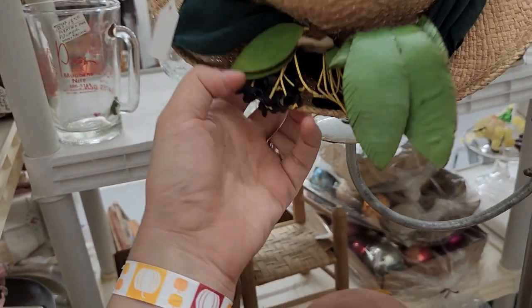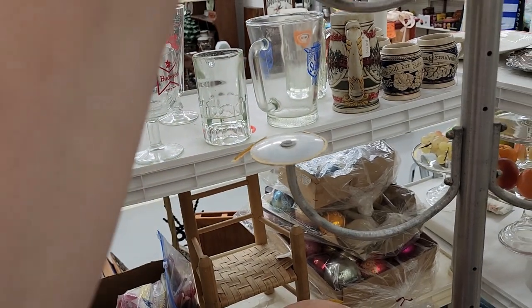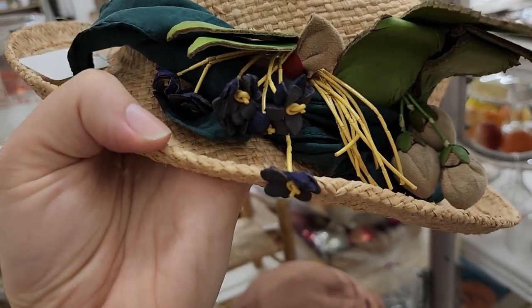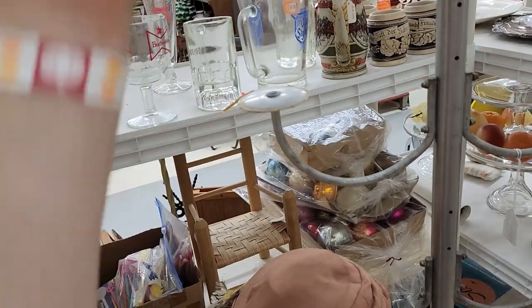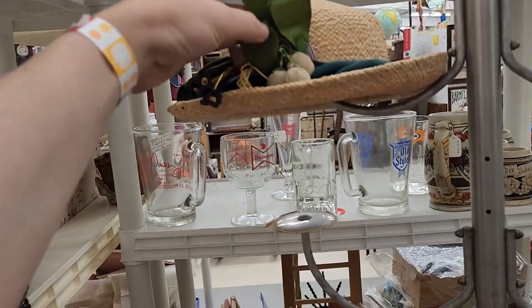This one is seven dollars. Is it marked at all? It is not. I don't know — it's kind of a lot. I'm going to leave it. It might be a little bit hard to list with all that going on.